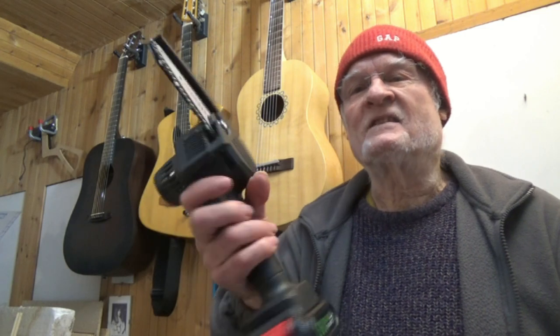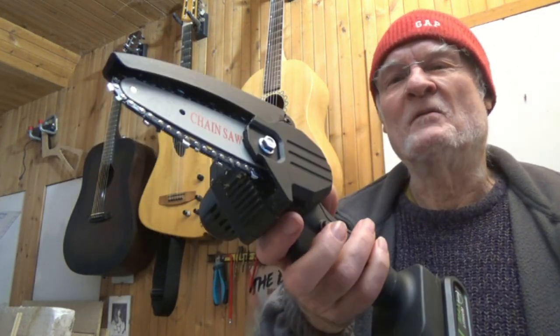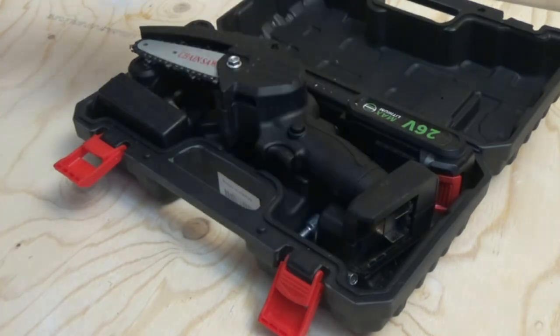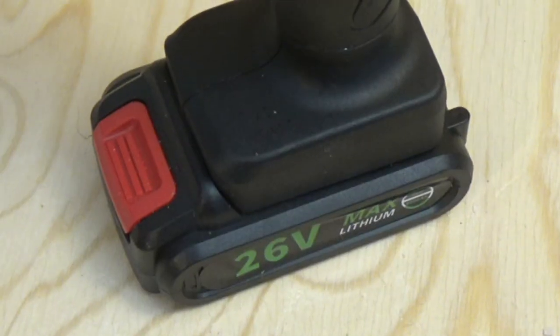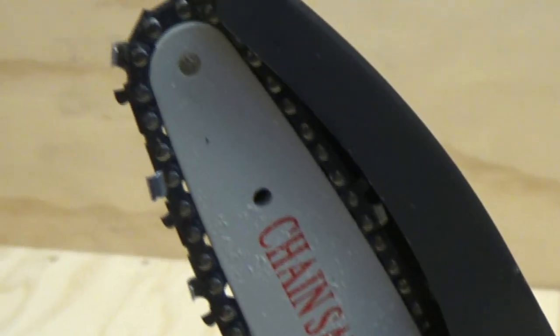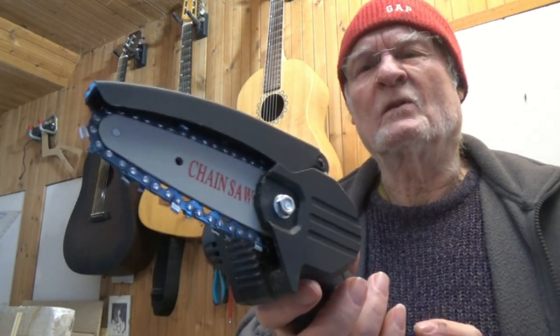I picked this up the other day — a mini chainsaw. Unbelievable. So in this video, I'm going to very briefly just show it to you. I mean, it's incredible: 26 volts, 4-inch chainsaw, cordless, very comfortable to use, and it looks quite good build quality.